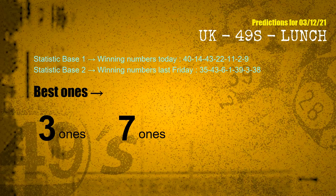According to the statistics above, with winning numbers today 40, 14, 43, 22, 11, 02, 09 and winning numbers last Friday 35, 43, 06, 01, 39, 03, 38 — the frequent following ones are 3 ones and 7 ones.